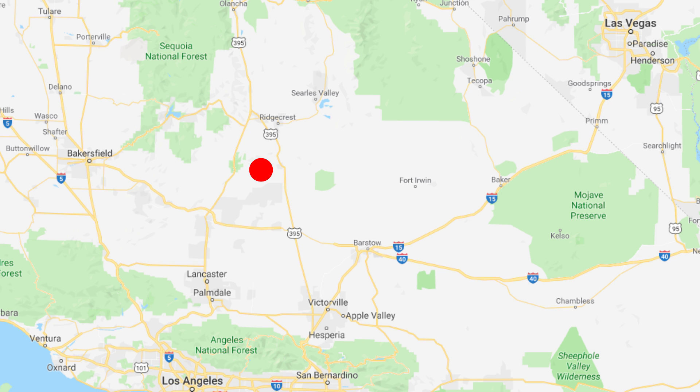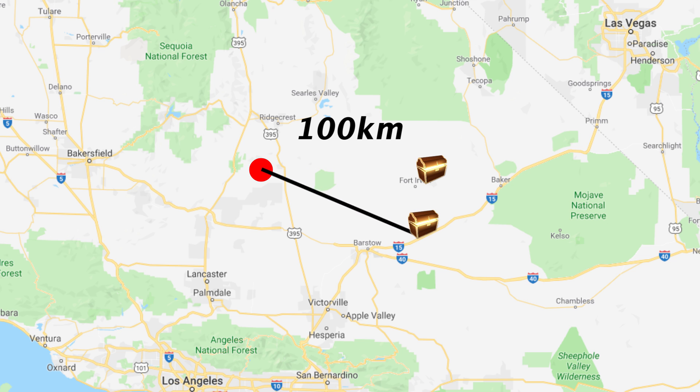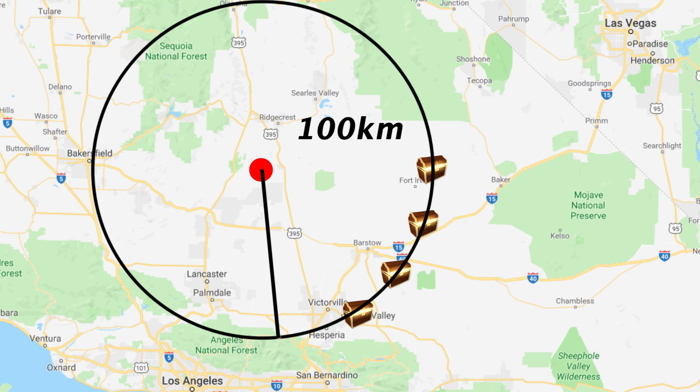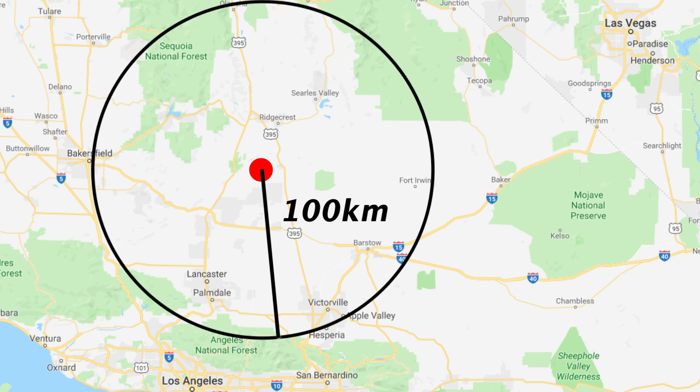I'll make this your first pick, to which I say you are 100 kilometers off. Let's say that this line is 100 kilometers long for measurement purposes. That means the treasure could be here, since that's 100 kilometers away from your guess, or it could be here, or here. In fact, the treasure could only be on this circle of radius 100, because this is every single point on the map that's 100 kilometers away from our initial guess.